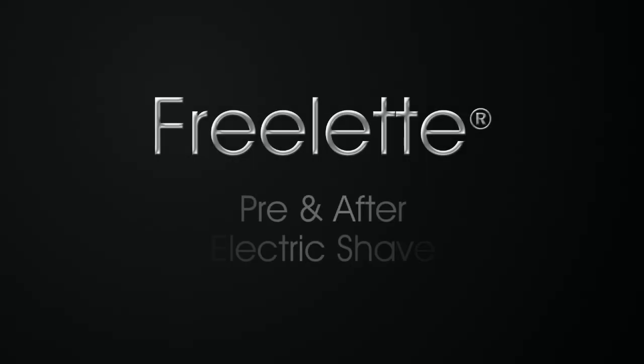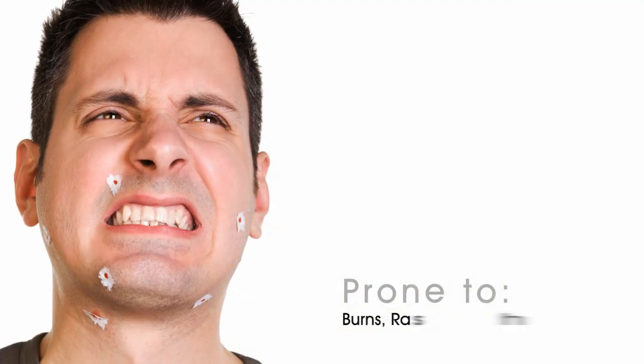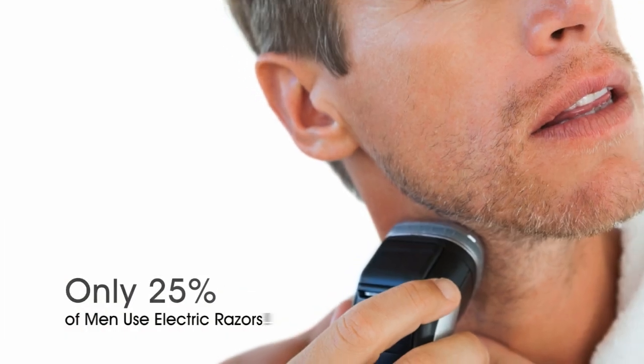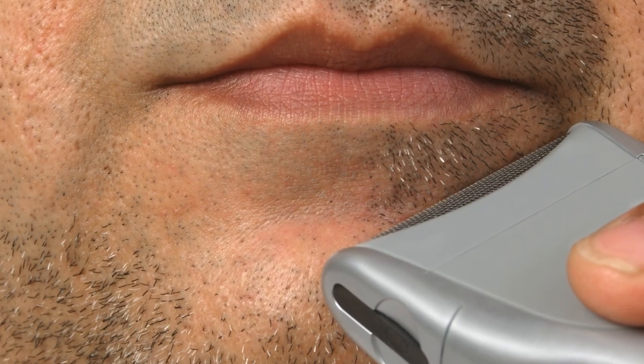Although manual razors slice the top layer of the skin and are prone to burns, rashes, nicks and cuts, only 25% of men use electric razors — due to the feeling that electric razors do not shave as closely as manual razors and may not get a super smooth finish.